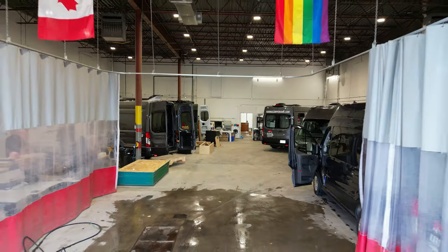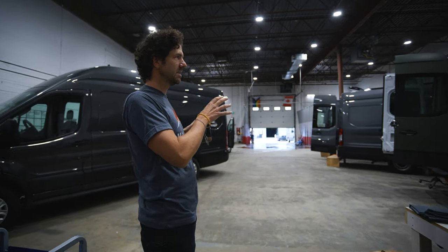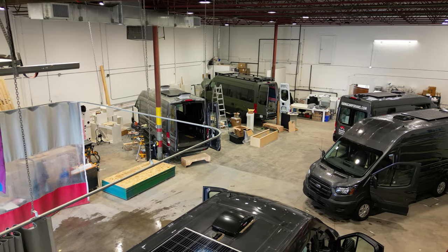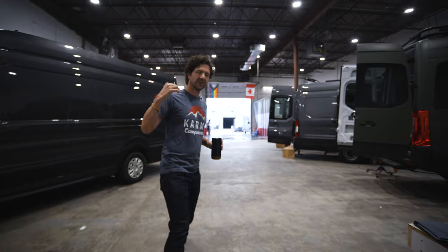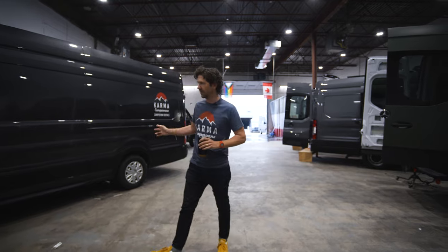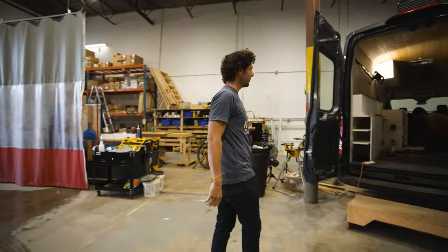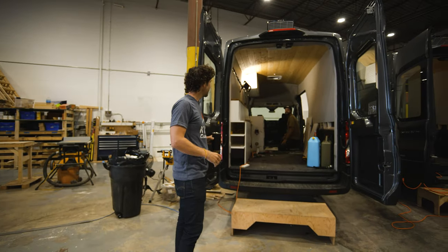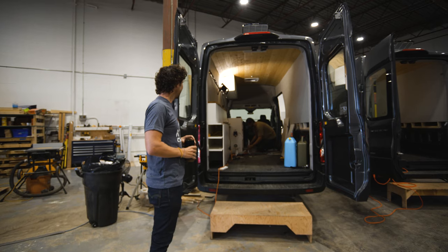This is the rental flip shop as well as where all of our builds are done. We have our manufacturing, detailing, and ongoing maintenance of all the vans here — this is where the magic happens from the very beginning. We've got Matt here working on a van.